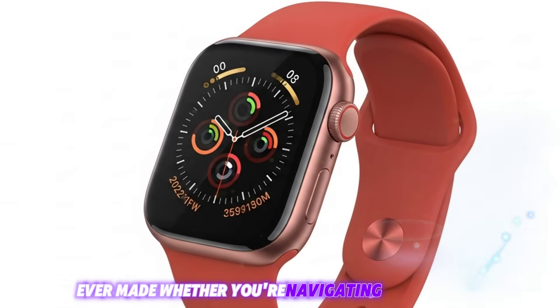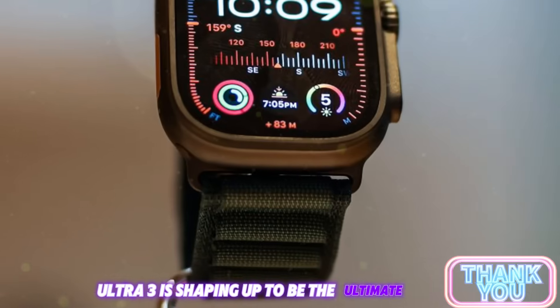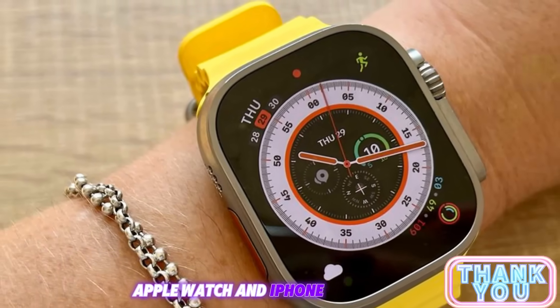Whether you're navigating wild terrain, managing your health more closely, or just want the most advanced smartwatch money can buy, the Apple Watch Ultra 3 is shaping up to be the ultimate choice in 2025. So, will you be upgrading? Let us know in the comments below, and don't forget to subscribe for more in-depth Apple Watch and iPhone breakdowns.